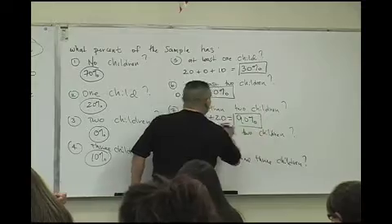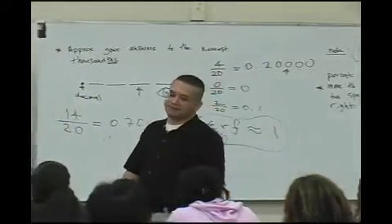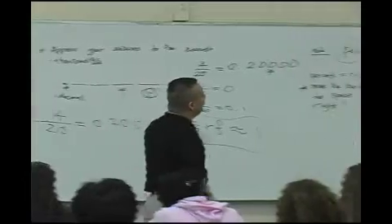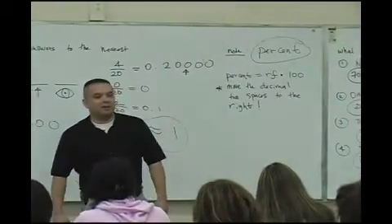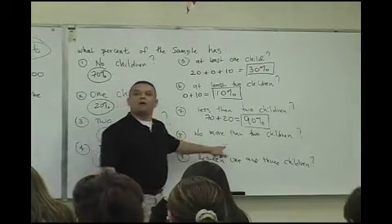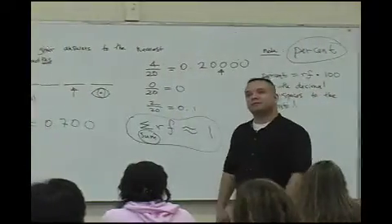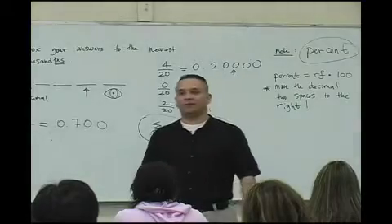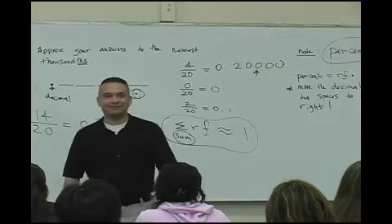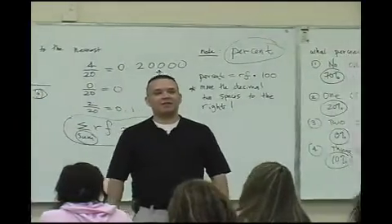And actually, this is another one of my favorite things to say. You actually come across this all the time in the statistics book. What does it say? What's the statement? No more than two.